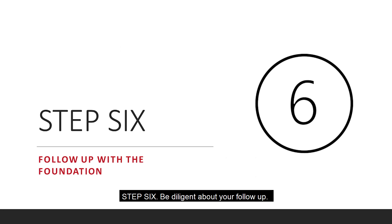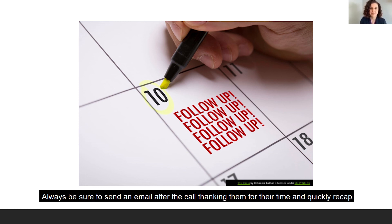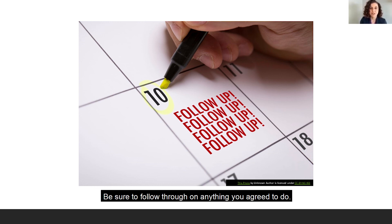Step six: be diligent about your follow-up. Once you've begun building a relationship with the foundation by having a call with a program officer, it's important to follow up and stay on top of agreed-upon next steps. Always be sure to send an email after the call thanking them for their time and quickly recap any next steps discussed. Keep track of this conversation and next steps in your internal records, and be sure to follow through on anything that you agreed to do. Finally, add them to your mailing list — this is a great way to stay in touch and let them learn more about your organization.